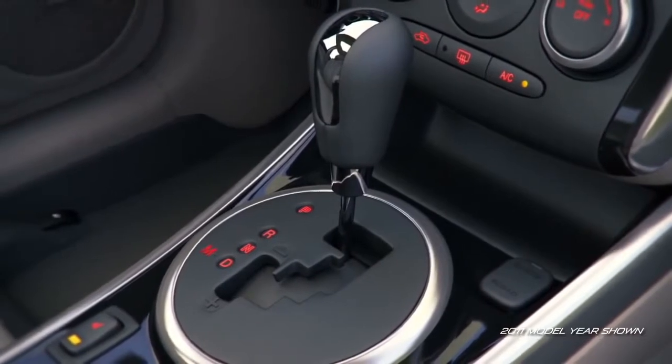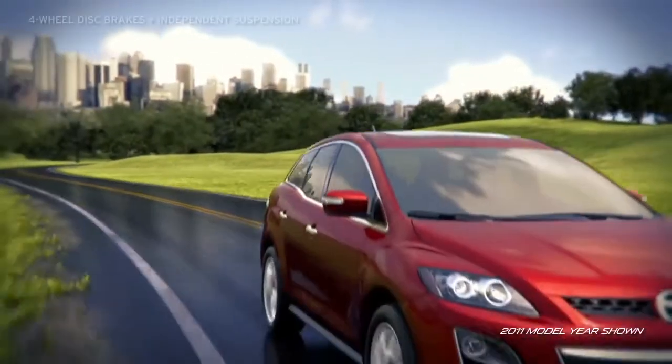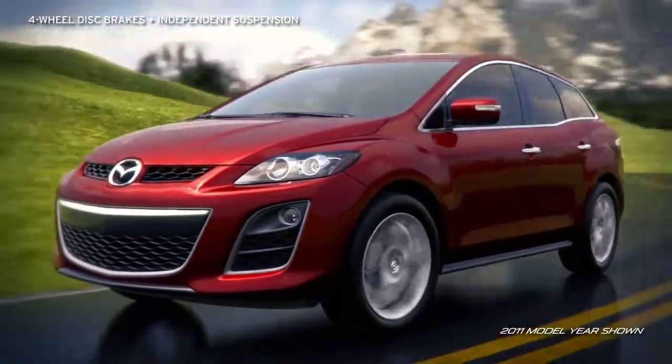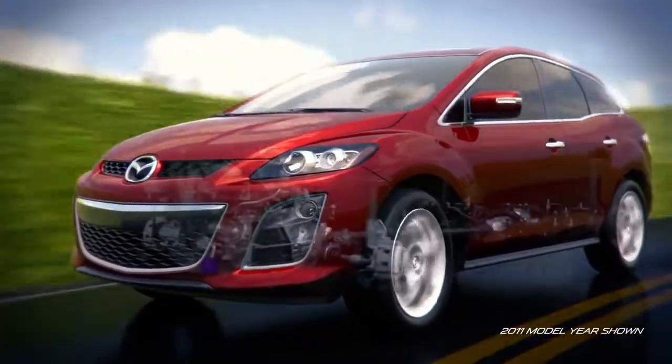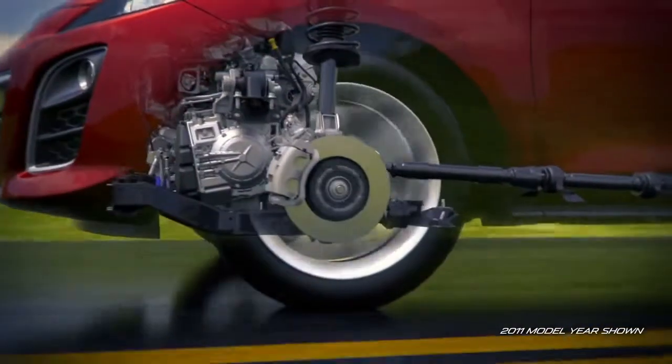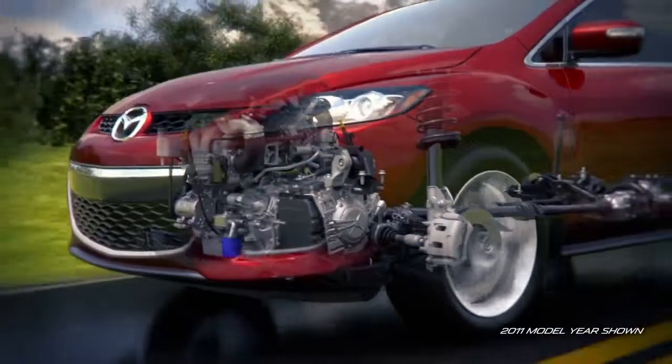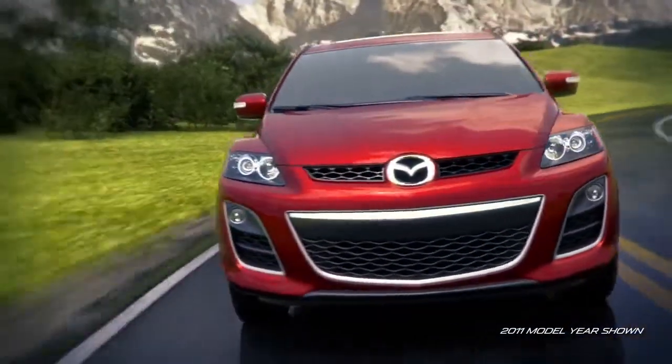All trims include four-wheel vented disc brakes, variable-assist power, rack and pinion steering, and four-wheel independent suspension, giving the CX-7 the maneuverability and handling for some serious fun behind the wheel. Whichever trim you choose, you can count on the Mazda CX-7 for a thrilling ride.